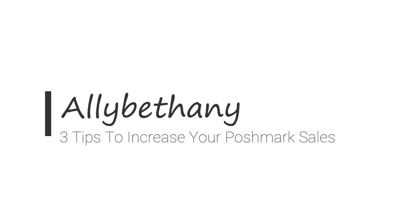Hey guys, it's Vicki, welcome back to my channel. In today's video I'm going to be sharing three things that I do that I feel have helped me make consistent sales on Poshmark. There's one tip that I haven't heard anybody talk about.